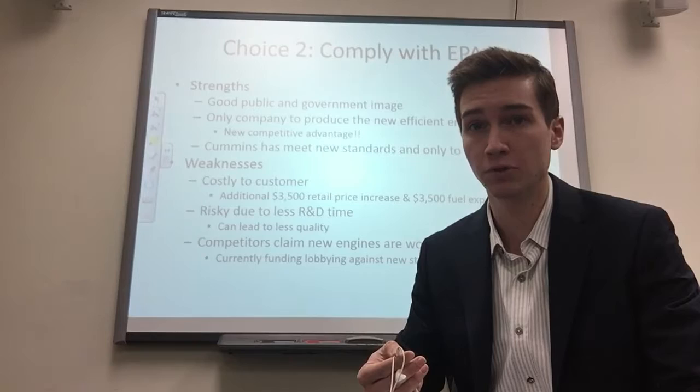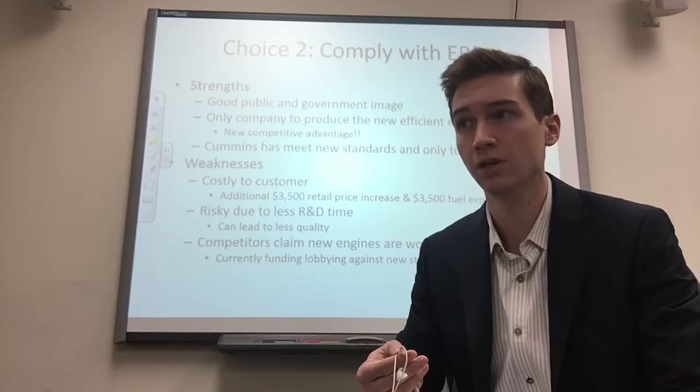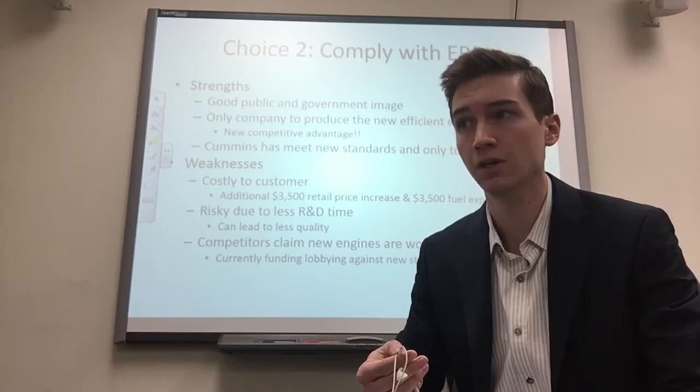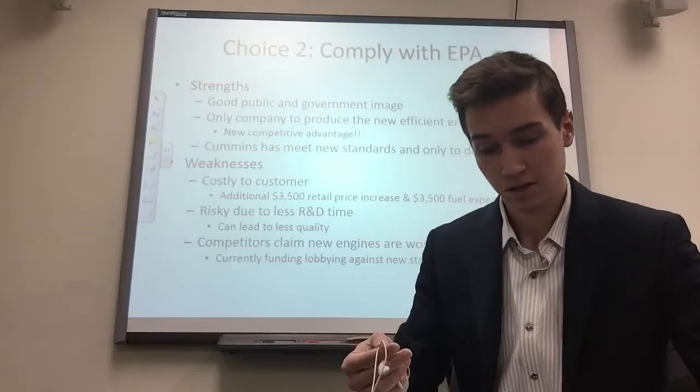Weaknesses of complying: it is risky with R&D being rushed, as already discussed. Competitors claim the new engines are worse quality — citing reduced gas mileage and potentially lower reliability due to less R&D time. However, those claims are unproven, and you can't base your sole decision on unsubstantiated competitor claims.